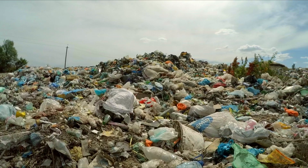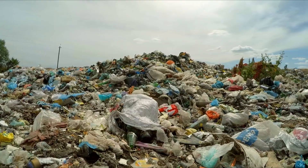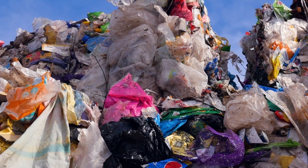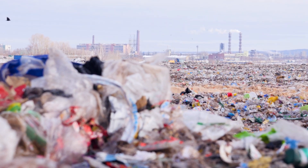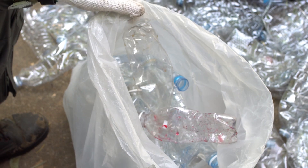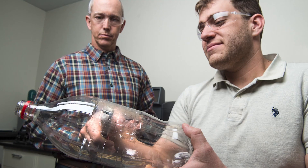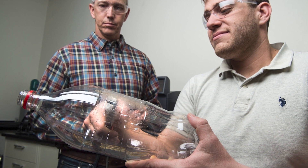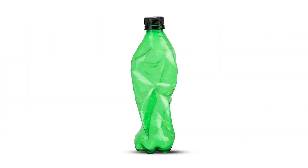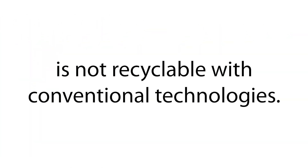That's because today's recycling technologies are sensitive to impurities or cross-contamination with other kinds of plastics. Conventional technologies often downcycle PET into products of lower structural quality. And because of these sensitivities, the bulk of PET used and produced today — PET clothing, PET carpeting, even PET-containing dyes — is not recyclable with conventional technologies.